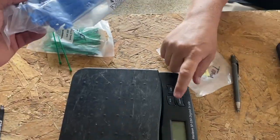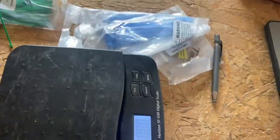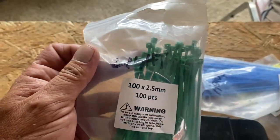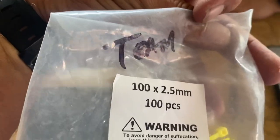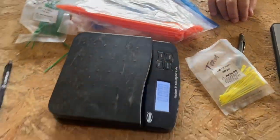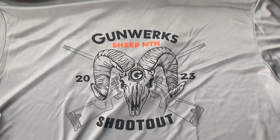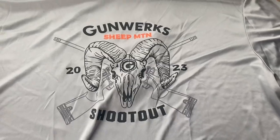We sign the waivers and then go get our rifle weighed, which determines what band we run. A heavy rifle is 16 pounds and under. You'd put that on your tripod or bipod with your scope and rifle. The yellow one's a team division and I shot factory, so I was shooting with orange zip ties — that's how the ROs know what division you're in.